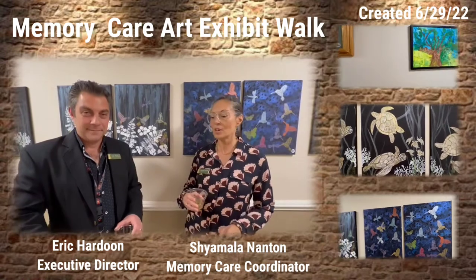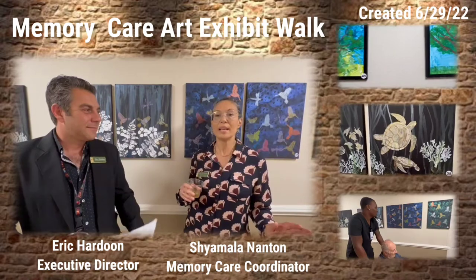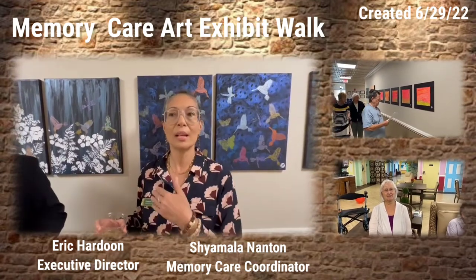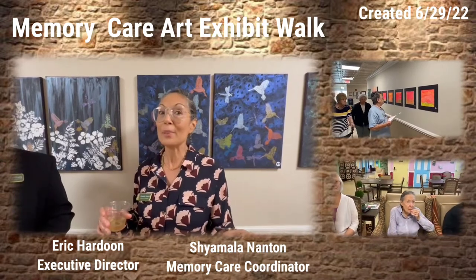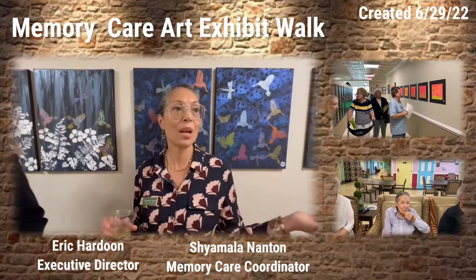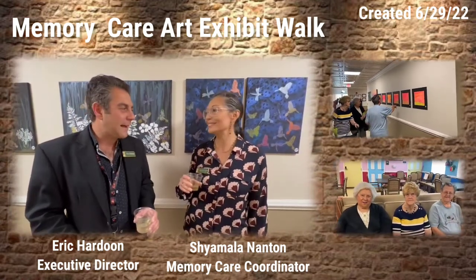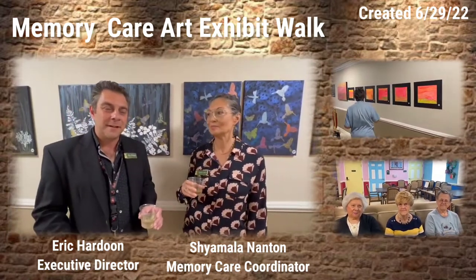A lot of talent. We've got 11 residents that participated — in the beginning they would not even pick up a brush, and then from the moment they realized they could do this, it was like 'When are we having art?' I shared with them a couple of tricks I learned along the way, and they've taken it and expressed it in different ways that you will see today. These videos have been playing all over chateaumadeleine.live and through our beautiful technology.